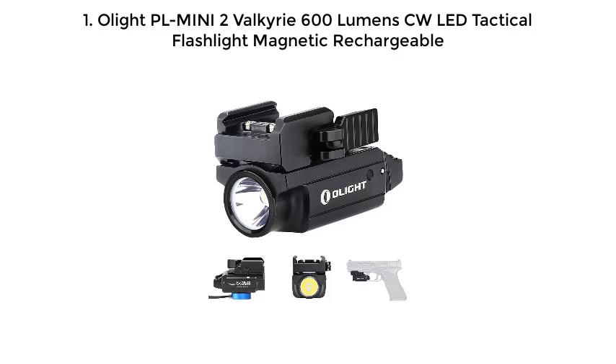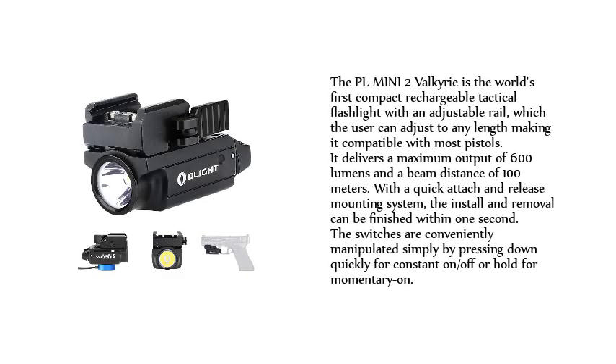Olight PL Mini 2 Valkyrie 600 Lumen CW LED Tactical Flashlight Magnetic Rechargeable. The PL Mini 2 Valkyrie is the world's first compact rechargeable tactical flashlight with an adjustable rail, which the user can adjust to any length making it compatible with most pistols.